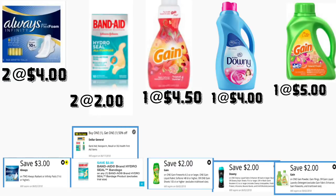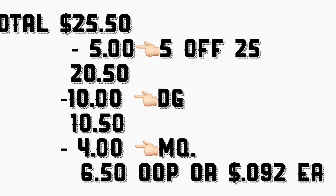En el último escenario va a comprar las toallitas Always Infinity — están a cuatro dólares cada uno, tenemos un cupón digital de tres dólares en dos. Va a comprar las Band-Aid Hydro Seal a dos dólares cada una — tenemos un cupón digital Dollar General de compra uno recibe uno a 50% de descuento, que le va a descontar un dólar. Hay cupones para imprimir en coupons.com de dos dólares en cada producto — necesita imprimir dos. Va a comprar el suavizador Gain a $4.50 — tenemos un cupón digital de dos dólares. Va a comprar el jabón detergente Gain a cinco dólares — tenemos un cupón digital de dos dólares.